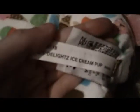Here's this W. It's called the Delights Ice Cream Puppy. And I don't know why it says 8.5 inches, but yeah. It's really cute. And here's its code. Webkinz Delights Ice Cream Puppy. So, that's my new Webkinz. If you have a name for her, leave it down below. Bye!